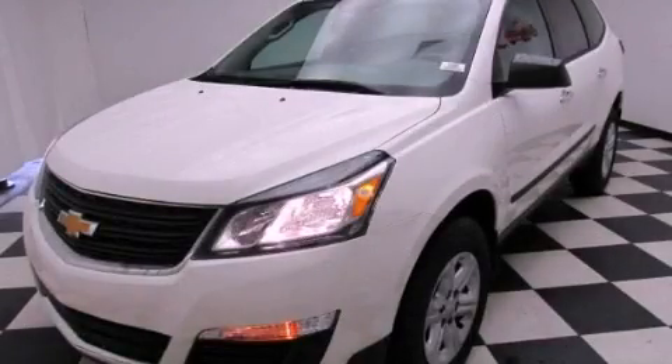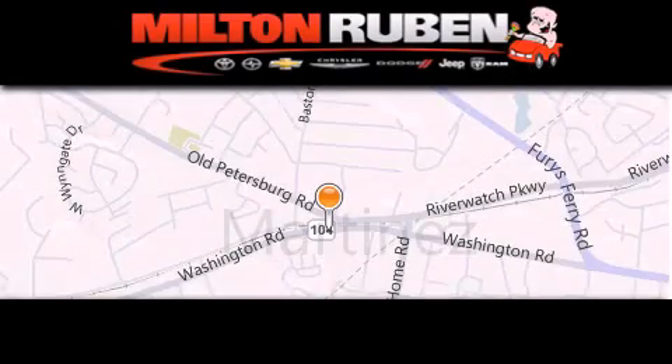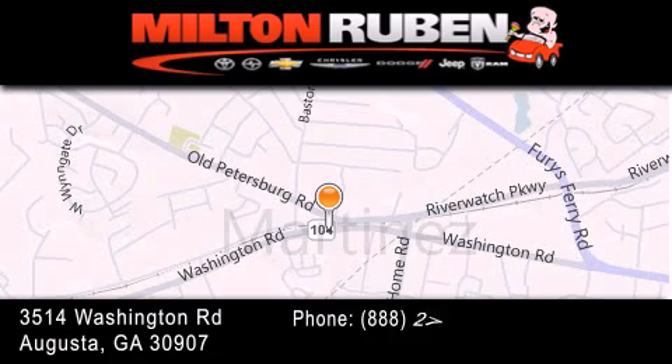Call now to find out how you can own this breathtaking automobile. Come experience the Drive Baby advantage here at the Milton Ruben Superstore.